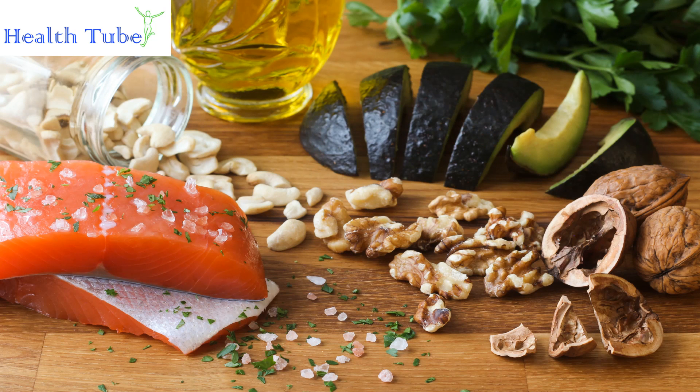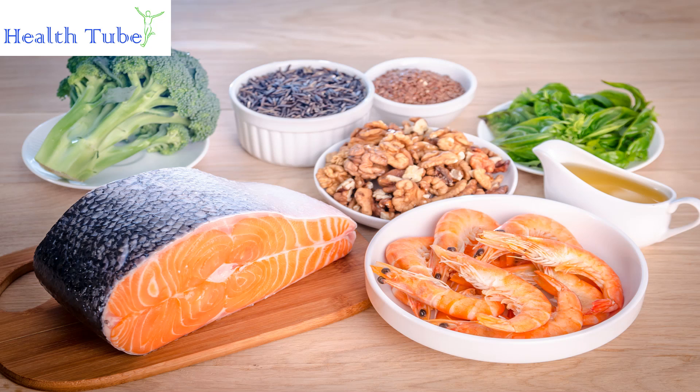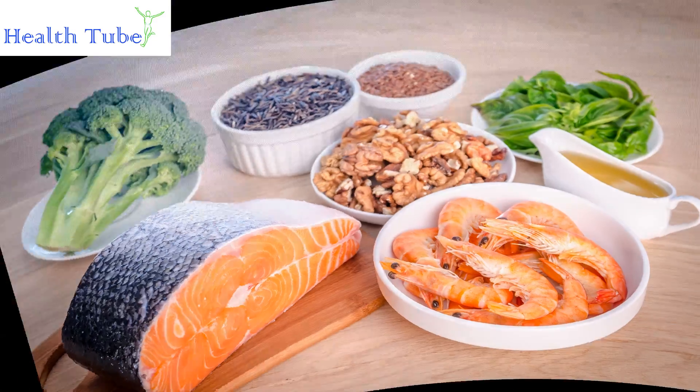Omega-3 Fatty Acids. Stimulate the functional backbone of white blood cells, known as phagocytes, with omega-3 fatty acids. You may be able to fight infection and maintain regular white blood cell counts with sources like salmon, herring, and trout. Enjoy walnuts and flaxseed in your daily diet as well.